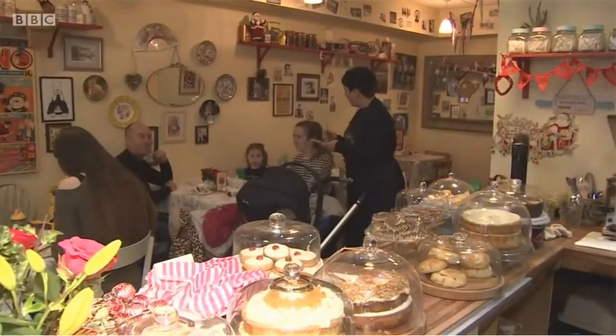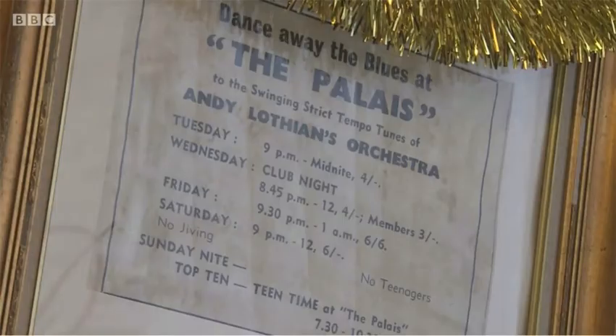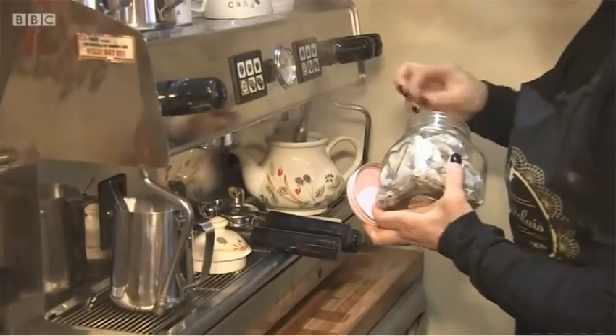Businesses like this 1950s-themed tea room are convinced the V&A will be good for them. I'm a bit of a nostalgic person, like old-fashioned buildings and things, but it's really grown on me now, and it's there — it's a wonderful, monumental building and part of the city now.